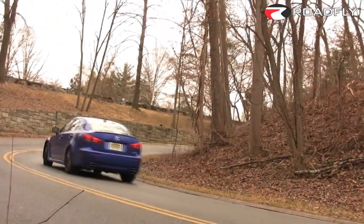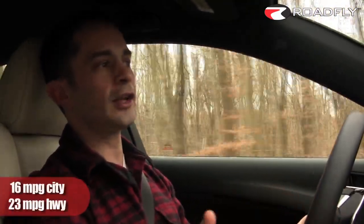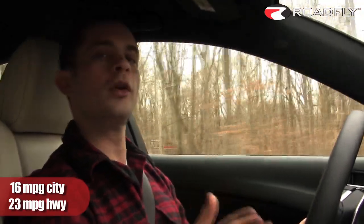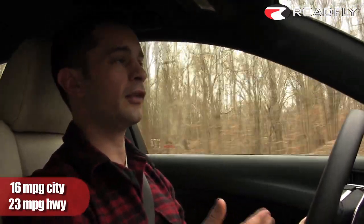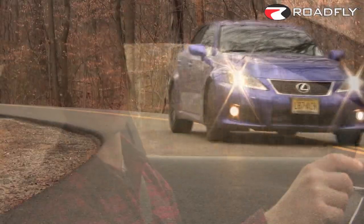Considering that this car weighs almost 3,800 pounds, not to mention its staggering performance, the mileage is actually pretty surprising. It's rated at 16 in the city and 23 miles per gallon on the highway, and that's thanks in no small part to its 8-speed automatic transmission, which will keep you trucking along at 2,000 RPM at really high speeds.